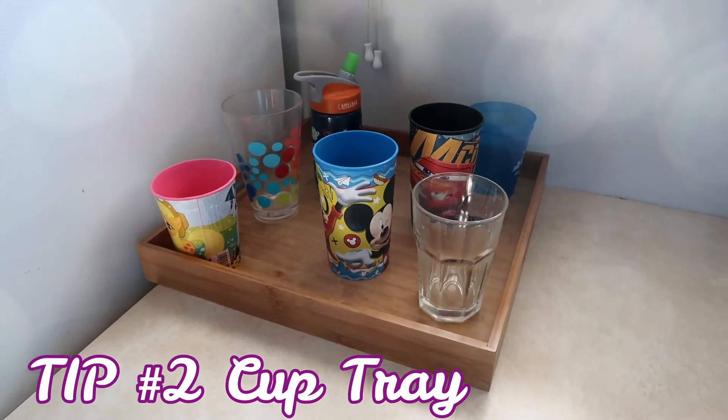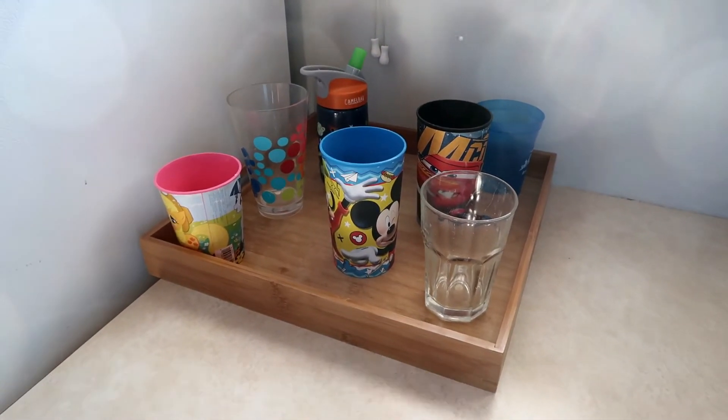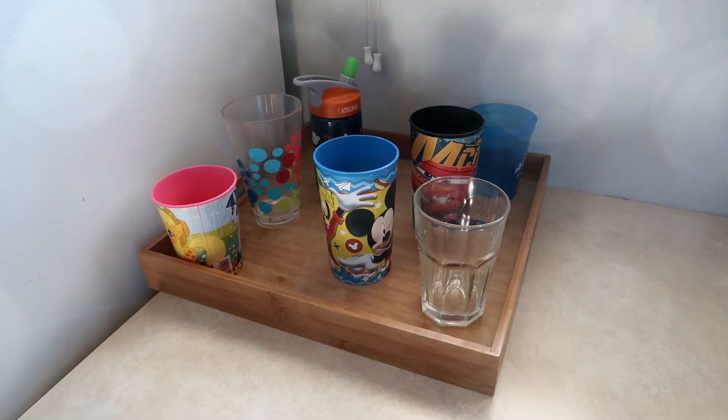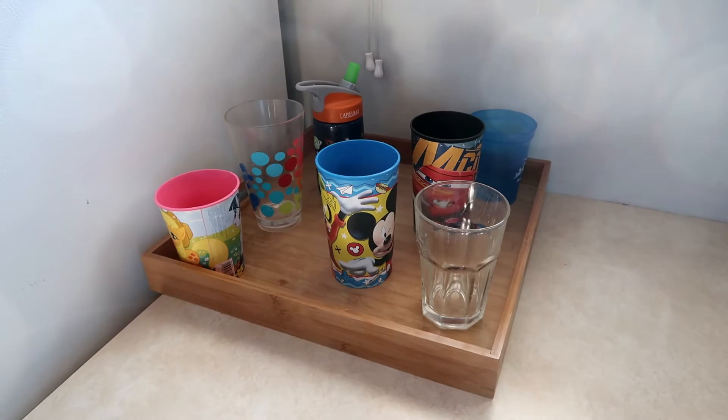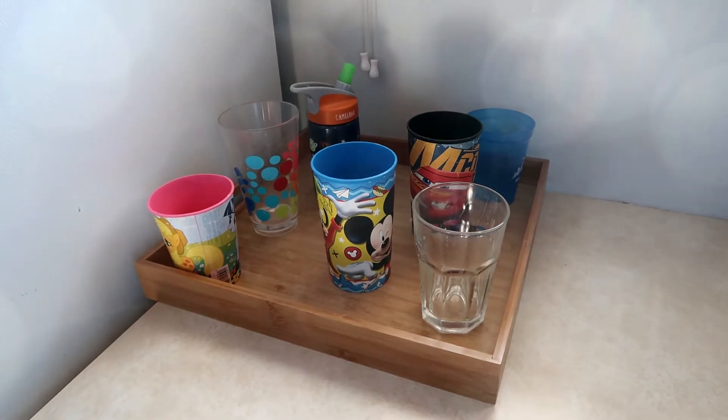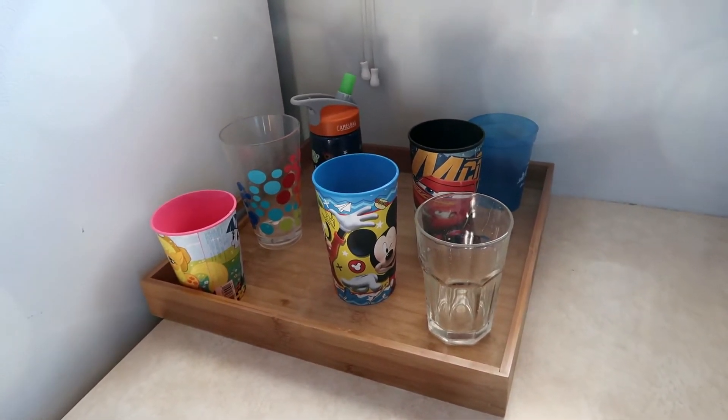My next tip — and I think I've shown this one before — is the cup tray. We use a cup tray on the counter and that is where all cups should be contained. This helps prevent cups from being all over the entire kitchen, and it also means kids hopefully use only one cup a day and don't go find a second or third because they can't find the first. We've tried just having a spot on the counter, but it has to be something that contains them within a boundary.